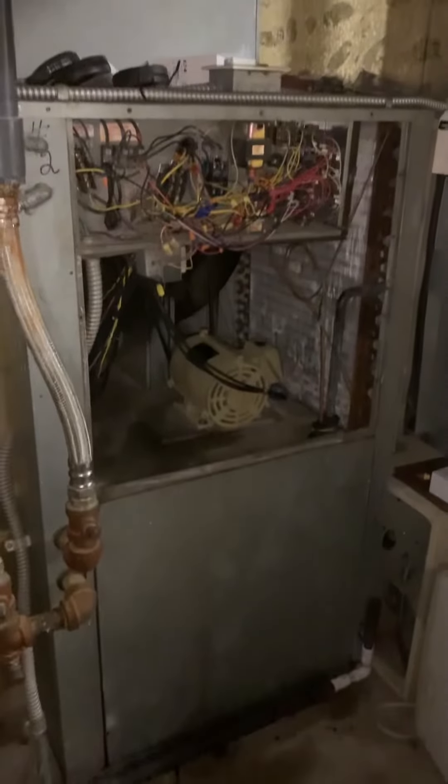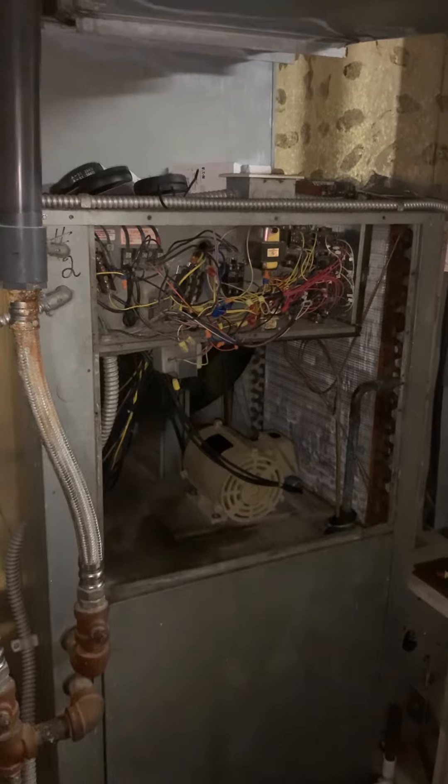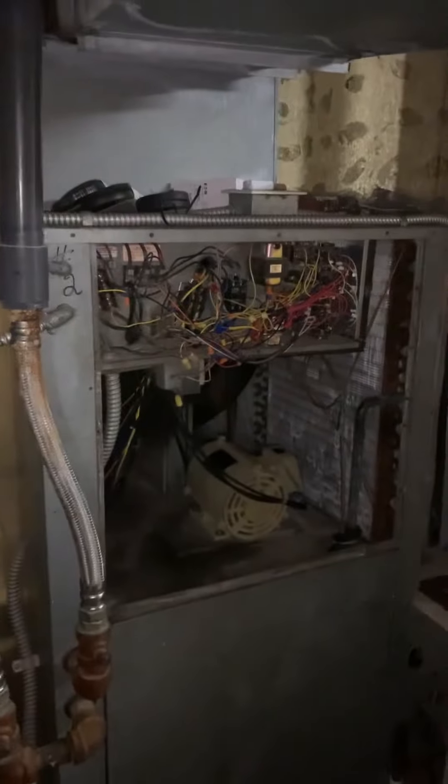Taking a look at a hydronic system — looking at replacing this one here. It ended up having issues; we think Ameren might have been the cause of some of this, or possibly a storm. This unit is no longer working.